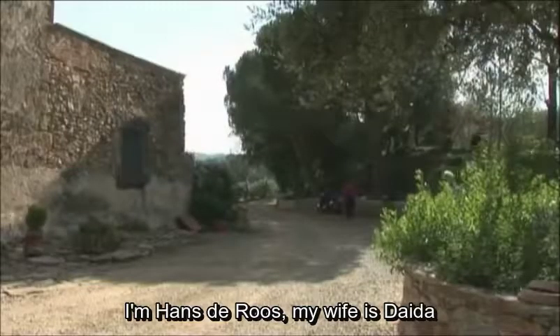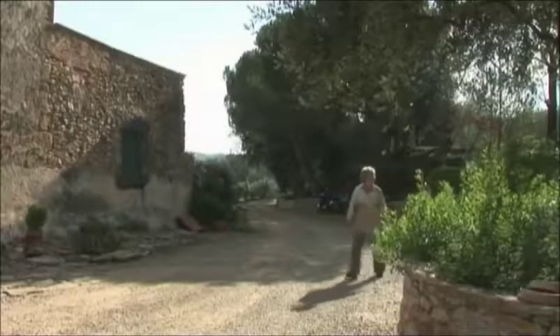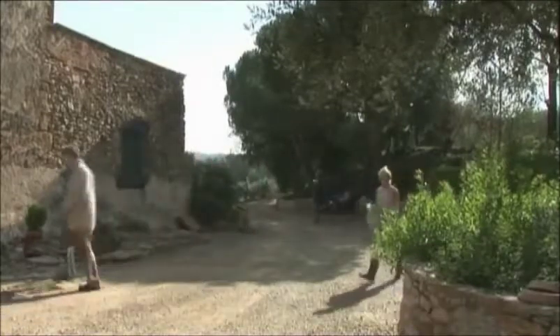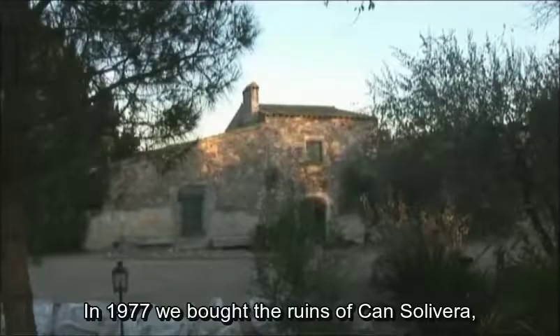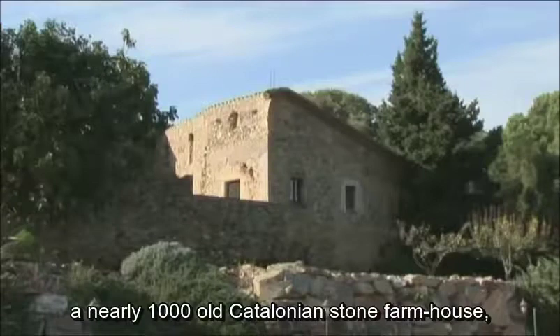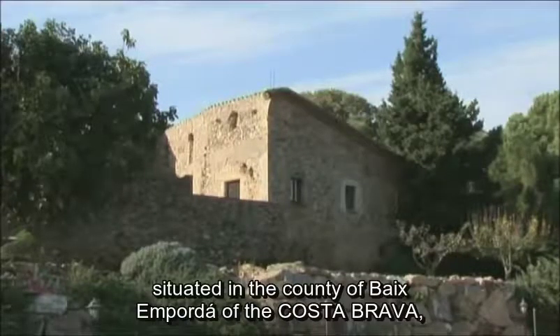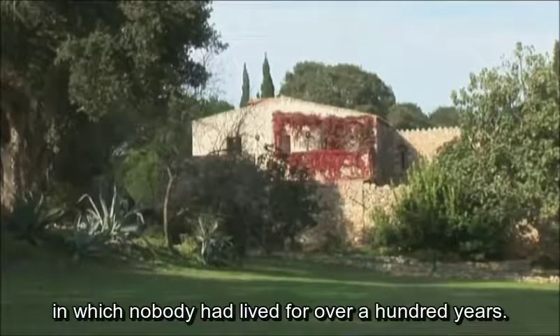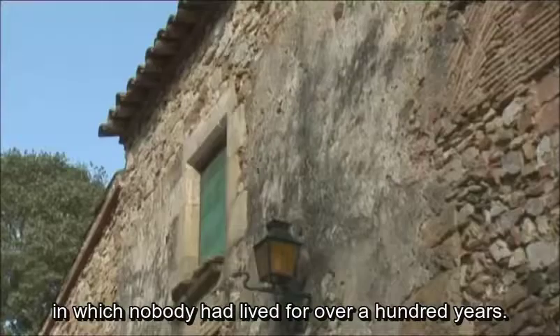I am Hans de Roos. My wife is Daida. We are married to each other for over 40 years. In 1977, we bought the ruins of Can Solivera, a nearby 1,000-year-old Catalonian stone farmhouse situated in the county of Paix-en-Pordà, part of the Costa Brava, in which nobody had lived for over 100 years.